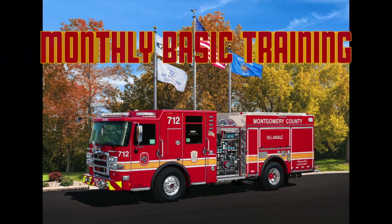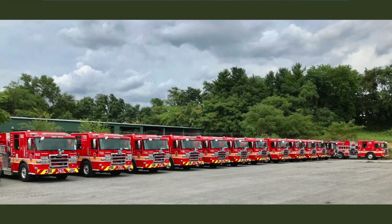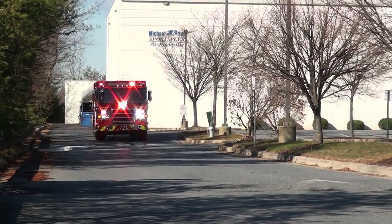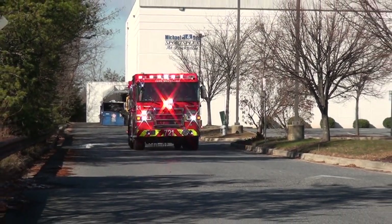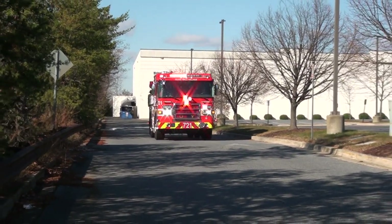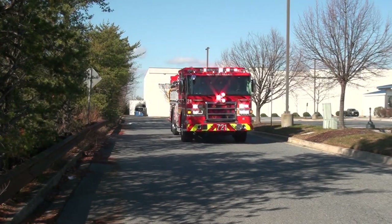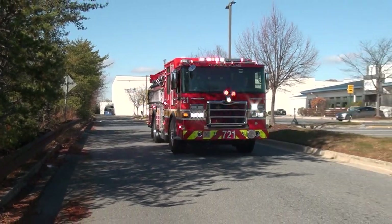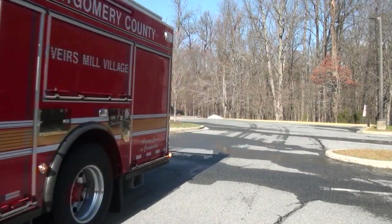Welcome to this special monthly basic training video. In this video, we will take a look at the new Pierce Enforcer engines that have been designed and acquired by the department. The new Pierce Enforcer engines have some significant changes from previous generations of engines used by Montgomery County. Our goal for this presentation is to help familiarize our personnel with these changes and to give a quick overview of the new rigs.